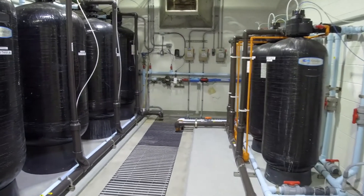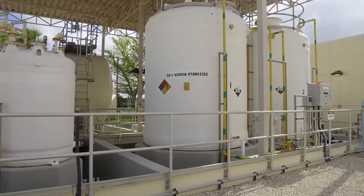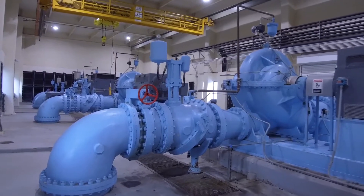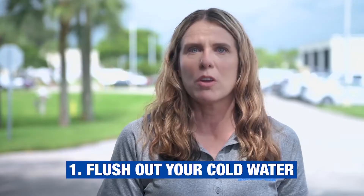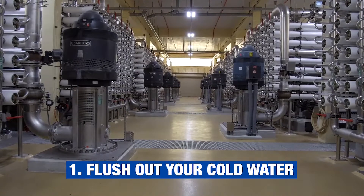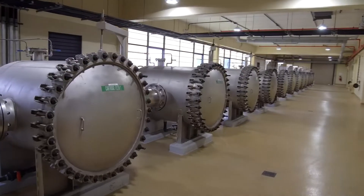However, since a building has been shut down and water hasn't been running through the system, there is a potential for water to become stagnant. There are five specific steps that you can do to ensure that your water is of highest quality. The first step is to flush out your cold water — go to all your taps and turn them on for approximately 10 to 30 minutes. If you have a large building, you might have zones; do it by zone.